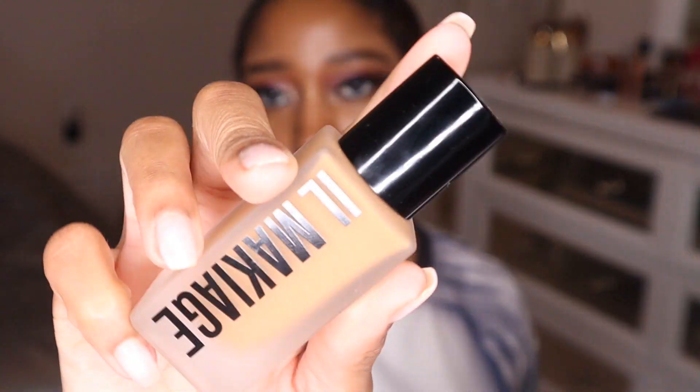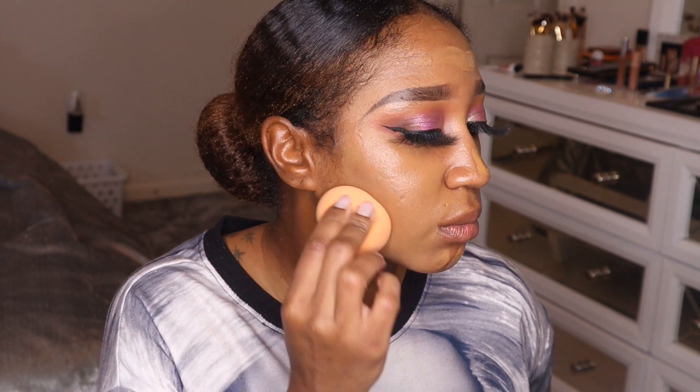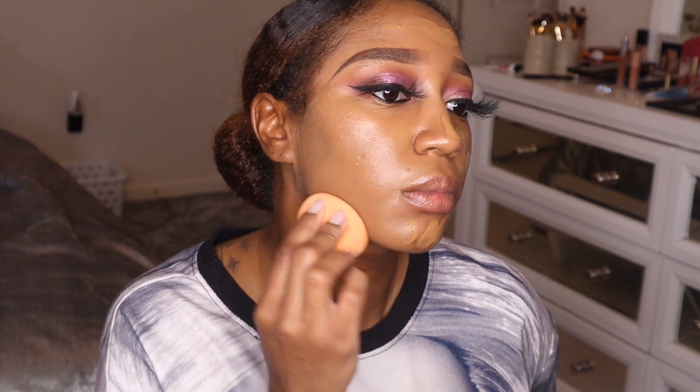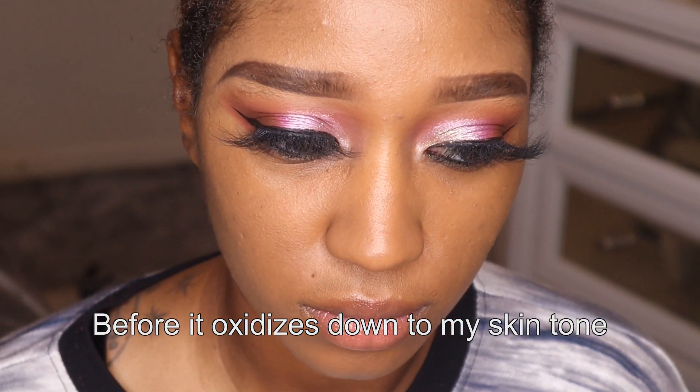It's definitely a buildable foundation — I have no issues going over it with a second layer, though today I just used two pumps and applied it with a sponge. It gives a natural, skin-like finish — like you just woke up like this, as the name says. I have also applied it with a brush and it does not look streaky; it gives more coverage that way. I just personally prefer sponges. Either way, this foundation sits nicely on the skin and wears really well.